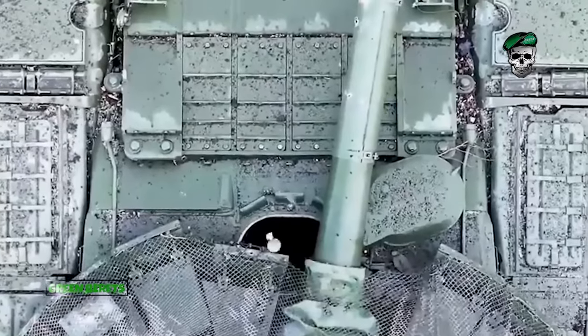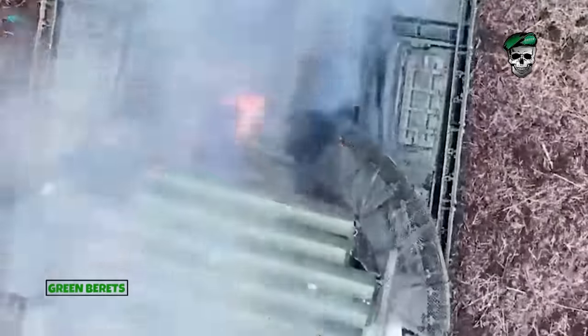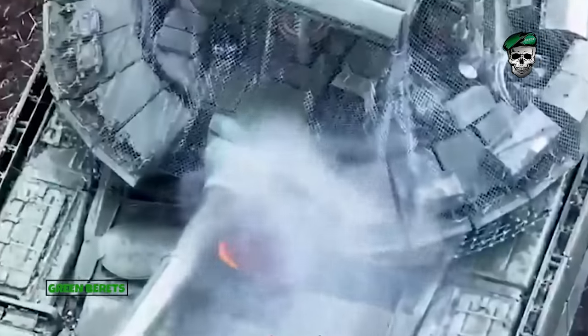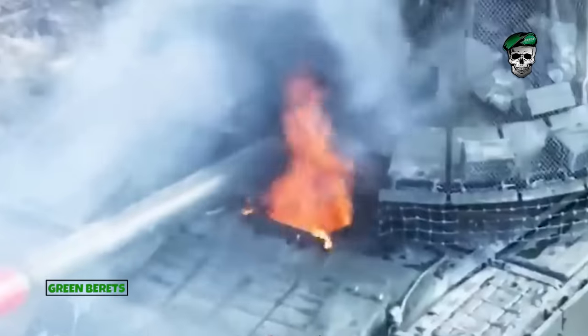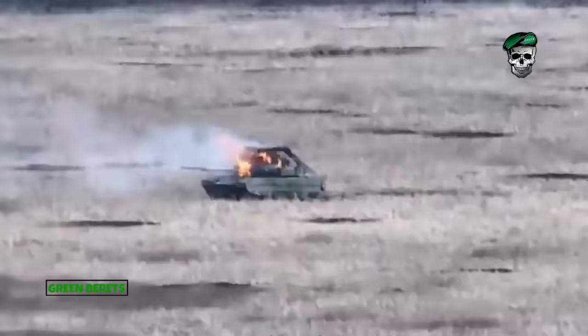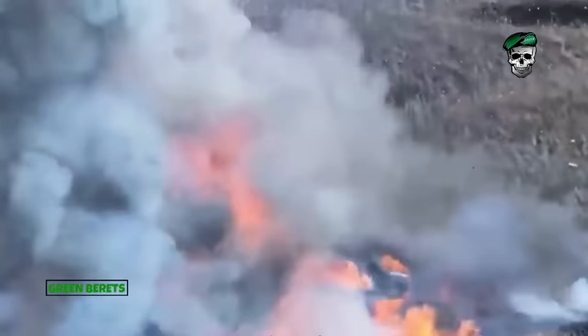Another drone video released by Ukrainian sources also showed the destruction of a Russian Uralvagonzavod T-80 BVM tank. The vehicle was disabled before this attack, but the driver leaving the hatch open allowed Ukrainian drone operators to load fragmentation grenades into the vehicle, thereby preventing it from being recovered in the future.